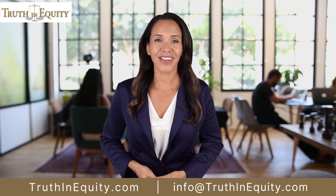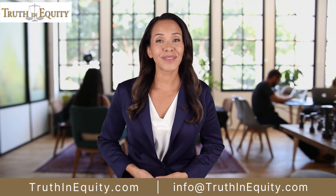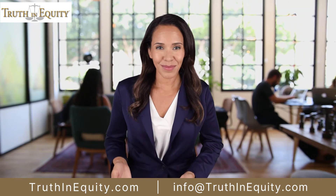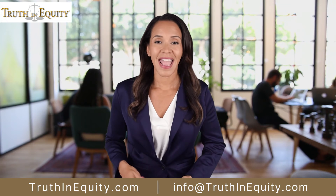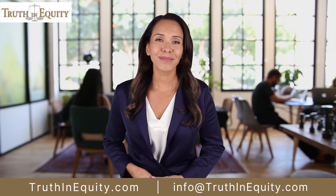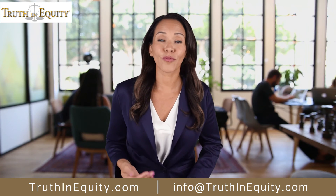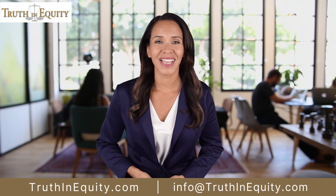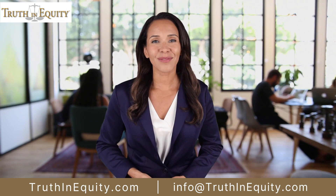Truth In Equity's proprietary equity optimization analyzer can be found at truthinequity.com. Enter your numbers and receive your free eBooks, immediate analysis report, and discover how you can optimize your equity and take advantage of these little-known secrets for building a financial future. Truthinequity.com — developer and leader in equity optimization.